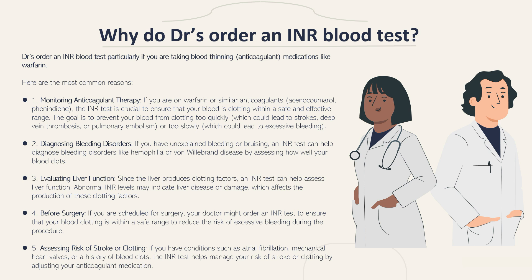The last reason doctors order an INR blood test is to assess your risk of stroke or clotting. If you have conditions such as atrial fibrillation, a mechanical heart valve, or a history of blood clots, the INR test can help manage your risk of stroke or clotting by adjusting your anticoagulant medication.